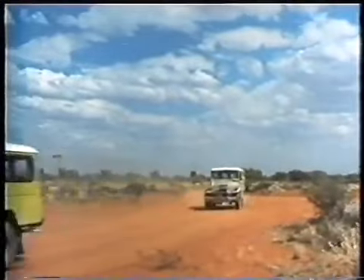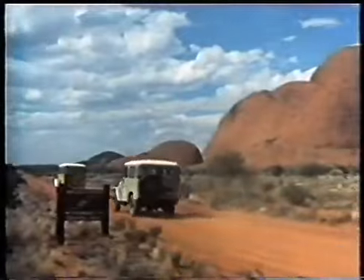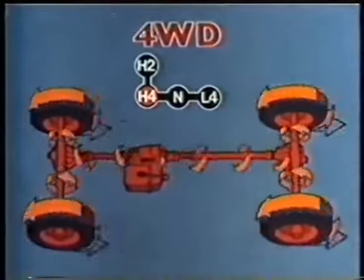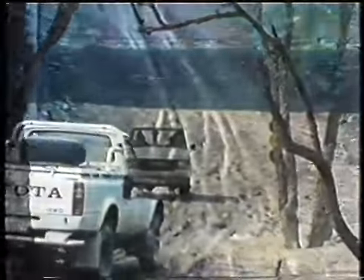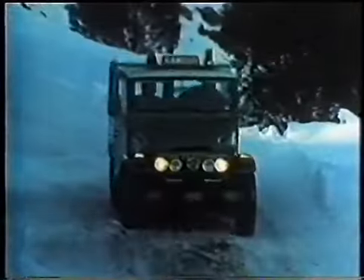In two-wheel drive on unsealed roads, it may be desirable to change to four-wheel drive high range, and this can be accomplished at cruising speeds. Four-wheel drive high range uses the same gearbox ratios as two-wheel drive and supplies extra traction on the sand of the coastline, on the muddy trails of the rainforests, and in the snow of the Alps.